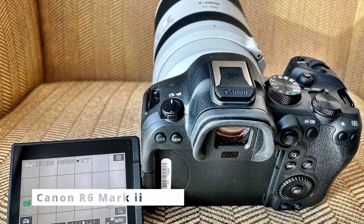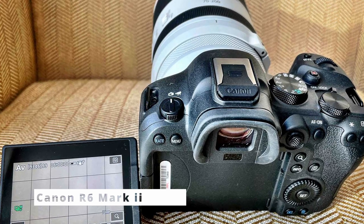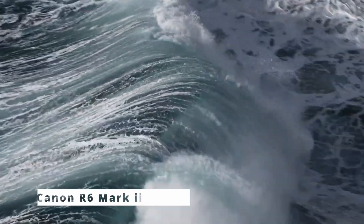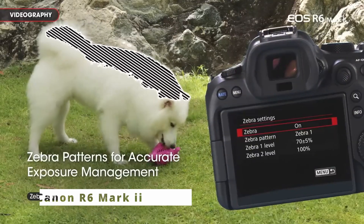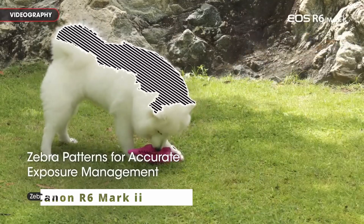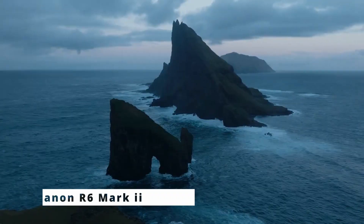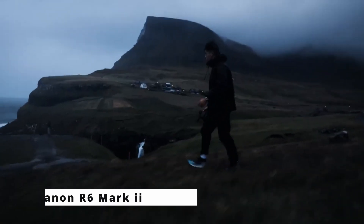Canon has also integrated advanced connectivity options into the R6 Mark II with built-in Wi-Fi and Bluetooth. Users can quickly transfer images to their smartphones or other devices, streamlining the creative workflow. The camera's weather-sealed body ensures durability, making it a reliable companion for outdoor shoots. In conclusion, the Canon R6 Mark II is a game-changer in the world of photography and videography. Its impressive sensor, autofocus capabilities, and video recording make it a versatile tool for enthusiasts and professionals alike.